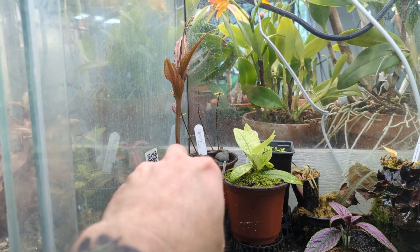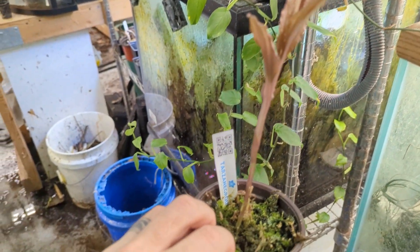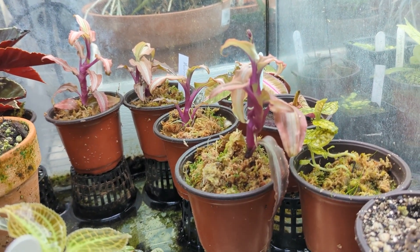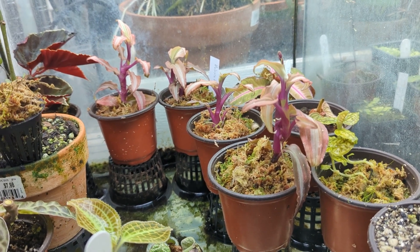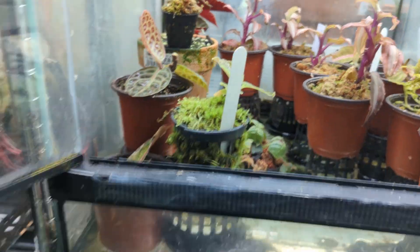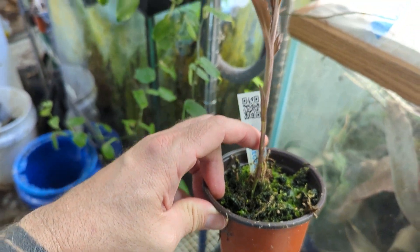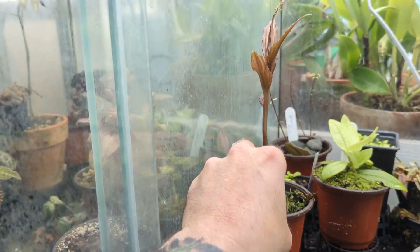This is a Malaxis — it's a jewel orchid. I got it and it immediately died all the way back to the stem. I had another Malaxis hoya that did the same thing, and when I put it in one of these terrariums it came back and is doing really well. So I did the same thing with this one: it was dead, but it threw out this new growth. There's another one I tried to kill, but it seems like it's going to make it.